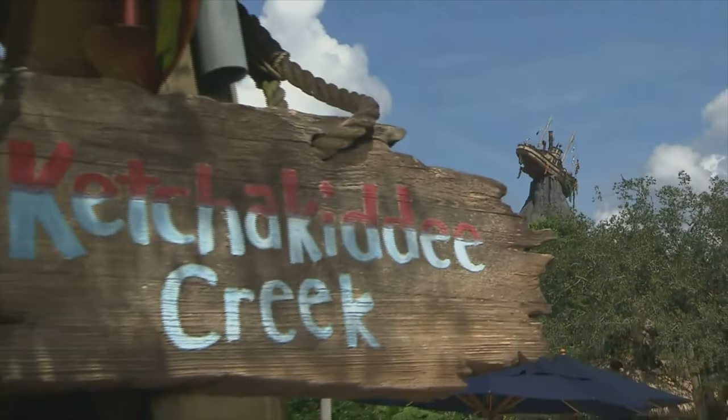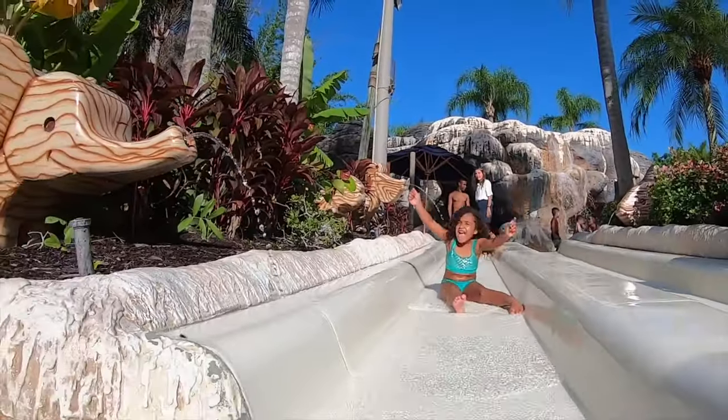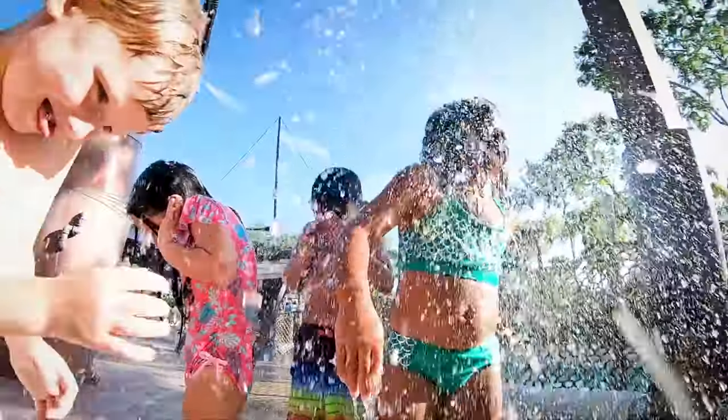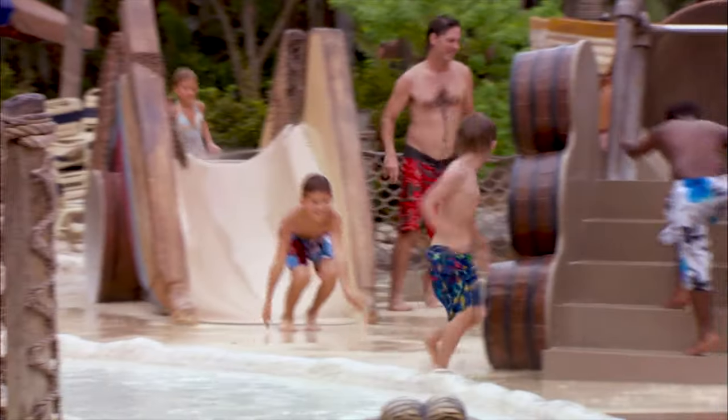Next to the raft rides is Ketchakiddy Creek, a large play area for younger guests under 48 inches that features small slides and fountains. There are water features that spray everywhere, including a tugboat and a mixture of aquatic animals. There is also a small sandy beach for the kids to enjoy, which completes the perfect play area that will keep them entertained all day.